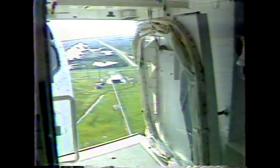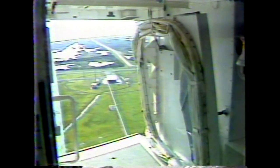At T-minus seven minutes and 30 seconds, we're now seeing the orbiter crew access arm retracting away from the orbiter Endeavour and being put in the launch-ready configuration. If an emergency were to occur, the arm could be re-extended back up to the orbiter in just 15 seconds.